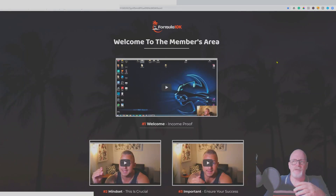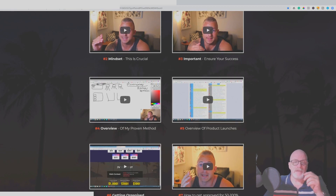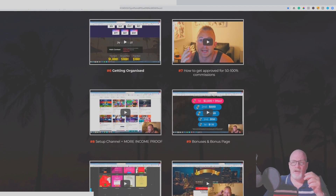Now we're in the members area. You've got a welcome video and then two further videos — both focused on mindset. The important thing is getting yourself sorted out in your own mind first: what you aim to do, why you want to do it, and giving yourself achievable goals — not pie in the sky. Then you've got an overview of the method, an overview of product launches, and a video on getting organized.